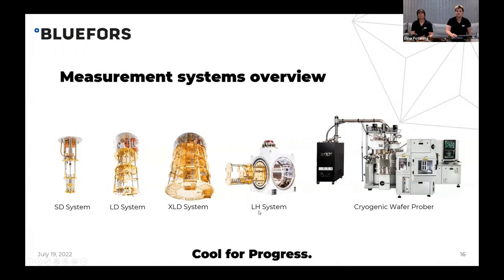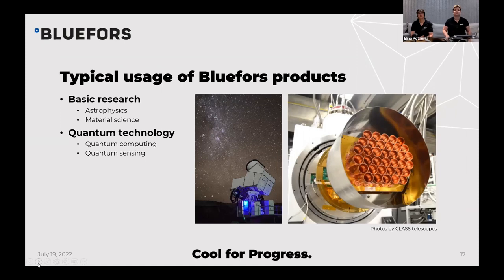We also offer horizontal systems, such as the LH system, which is basically a horizontal version of the LD system with the same specs and flange diameter. On the very right of the slide, you can see a cryogenic wafer prober — a system we developed together with our partner Aforent — specifically for silicon wafer probing at temperatures around 2 Kelvin. It's also worth noting that superconducting qubits are not the only application for Blue Force fridges. We have customers using horizontal systems in astrophysics to cool detectors inside large telescopes. Applications also include material science, nanoelectronics, nanooptoelectronics, and quantum communication experiments.